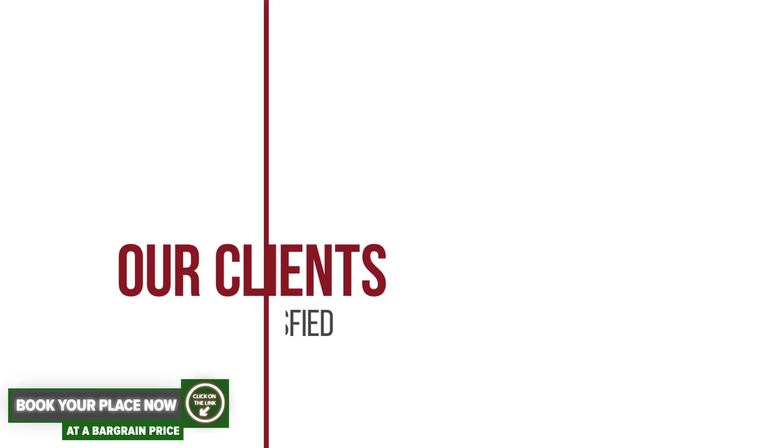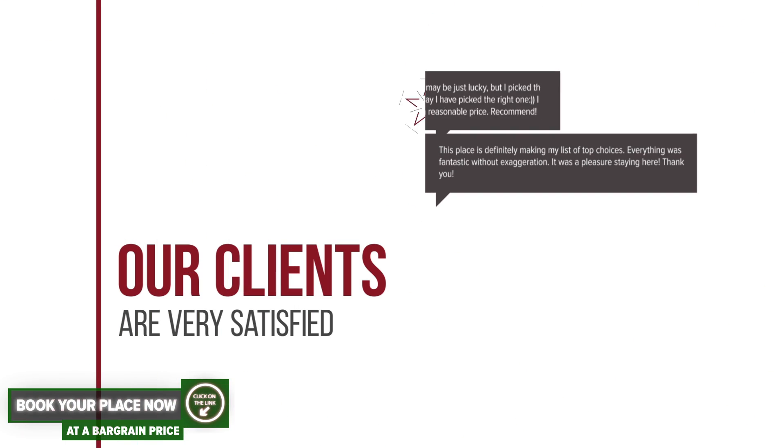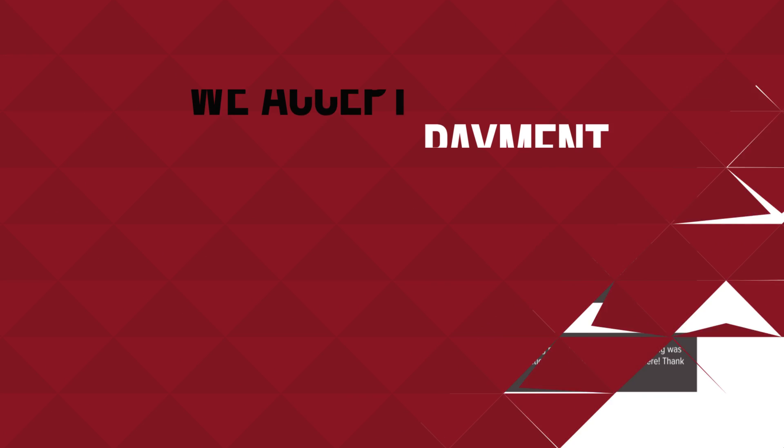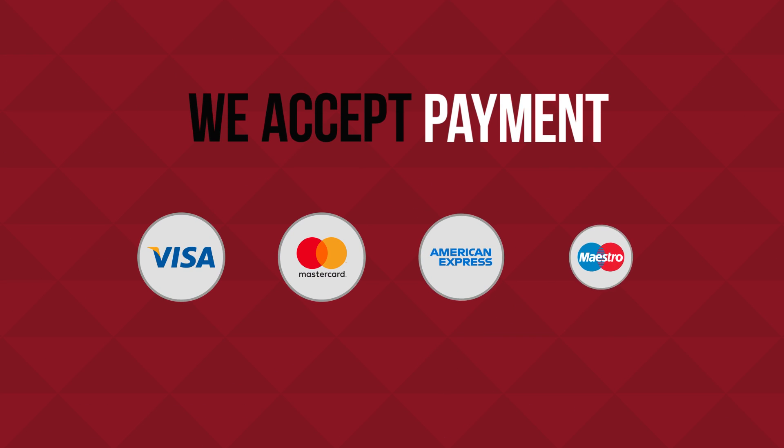Our clients are very satisfied. We accept payment: Visa, MasterCard, American Express, and others.